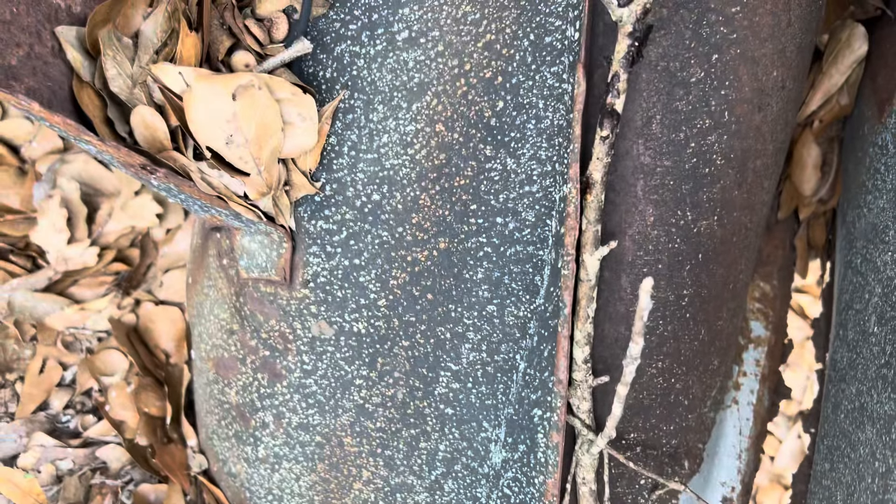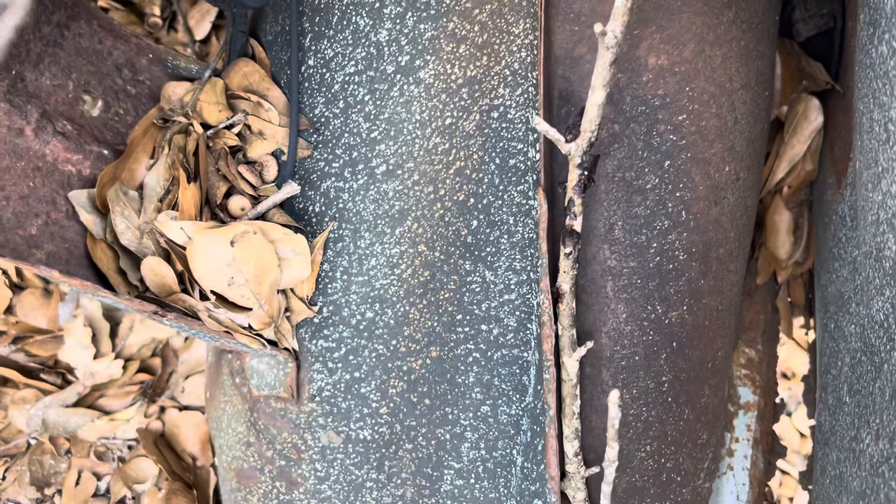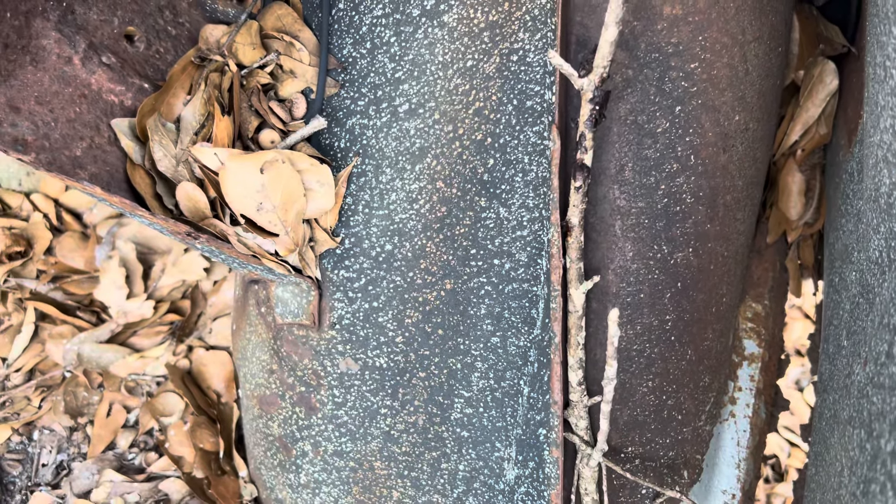Look at that — look at the detail. Back in the day when GM, they speckled coat the inner floor and the trunk on it. That's pretty cool stuff.